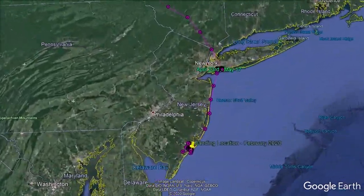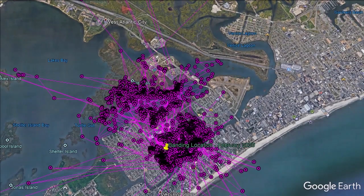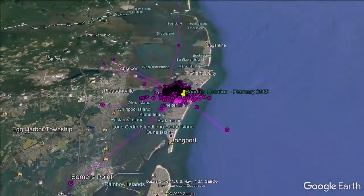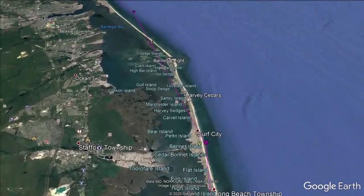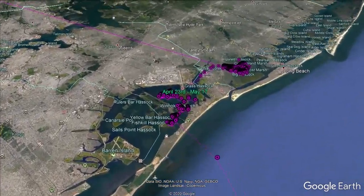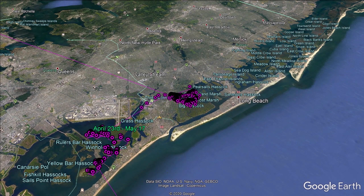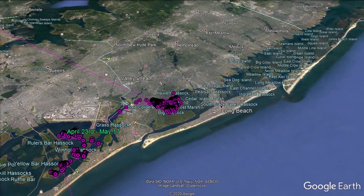As we zoom in, you can see the bird had a very small home range while it wintered in New Jersey, only occasionally moving more than a mile or two. On April 23rd, the bird left New Jersey and migrated along the coast to Jamaica Bay, New York. It spent just about a month between Jamaica Bay and Hewlett Bay preparing for the rest of its migration.